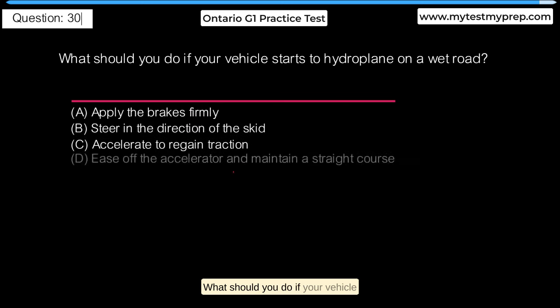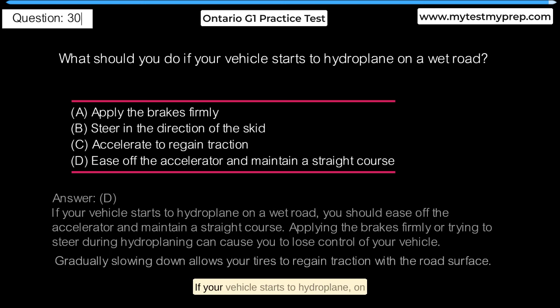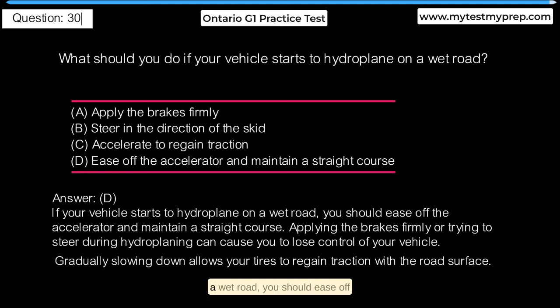What should you do if your vehicle starts to hydroplane on a wet road? A. Apply the brakes firmly. B. Steer in the direction of the skid. C. Accelerate to regain traction. D. Ease off the accelerator and maintain a straight course. Answer D: If your vehicle starts to hydroplane on a wet road, you should ease off the accelerator and maintain a straight course. Applying the brakes firmly or trying to steer during hydroplaning can cause you to lose control of your vehicle. Gradually slowing down allows your tires to regain traction with the road surface.